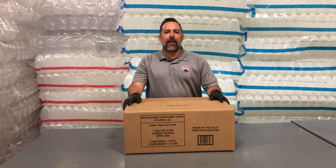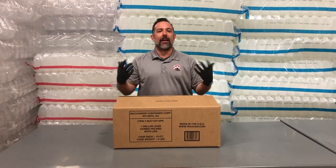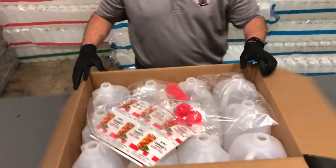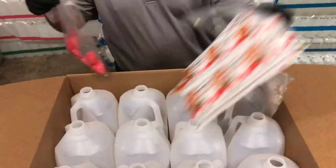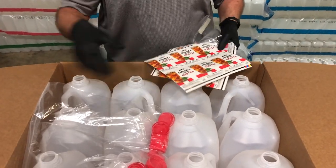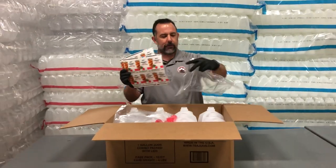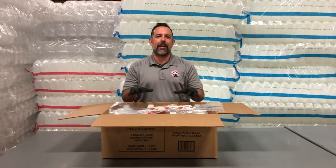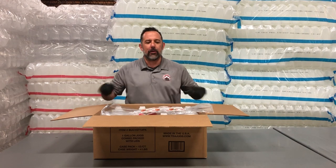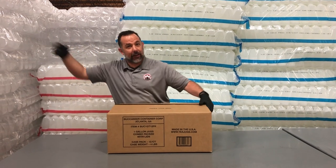So with Buccaneer Container, this is all you have to purchase to get into the beverage business selling gallons or half gallons of beverage. Inside the case, you've got your 12 jugs, the right amount of lids, and for this customer, they wanted a 12-pack, so we packed in two sheets of labels — which is 12 labels. Everything your restaurant needs to sell beverages to go is right inside this case: jugs, lids, labels, all as one SKU for your buyer at your restaurant and at your food distributor to keep up with.